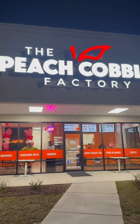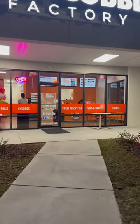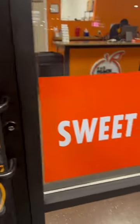Alright guys, come with me to the Peach Cobbler Factory. This one is located in Florence, South Carolina. It was my first time going and I was super excited because I've heard good things.